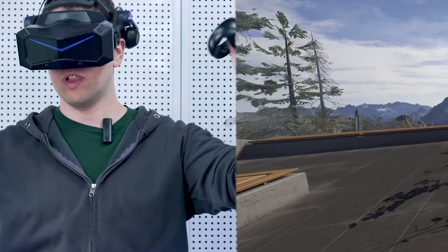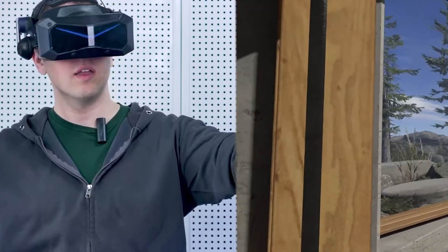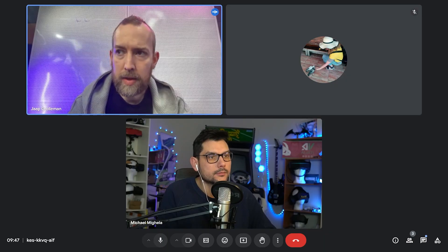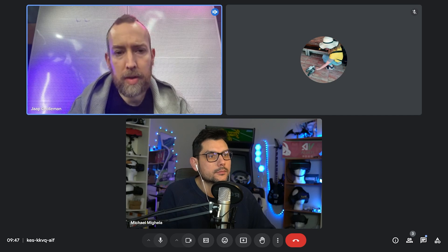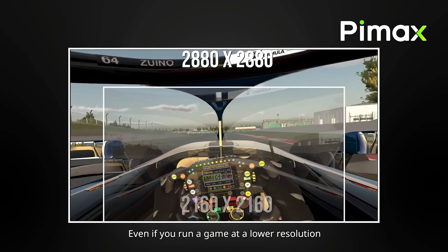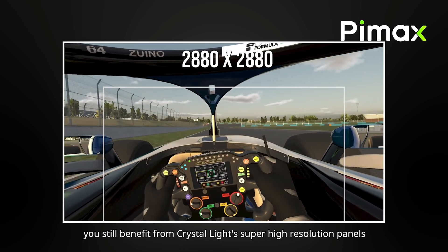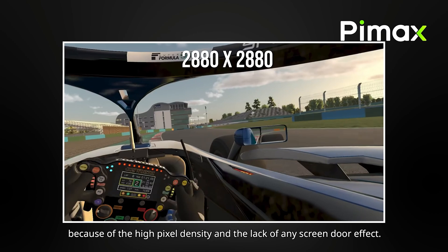However, for the upcoming 12K model, the situation is more complex. The 12K demands even greater bandwidth, and current technological limitations present a bottleneck. While future GPUs may support DisplayPort 2.1, the necessary bridge IC for DP to MyP conversion doesn't yet exist. This challenge is not unique to Pimax, but reflects a broader issue in the VR industry.